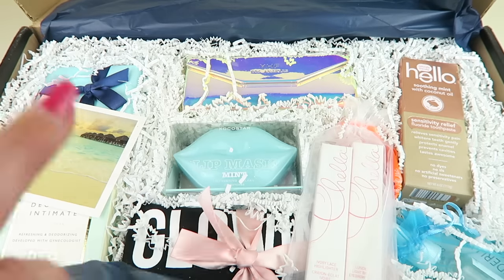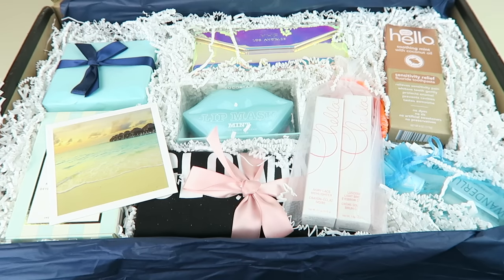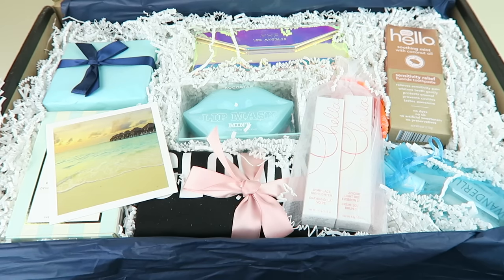Wow, how beautiful is this — just gorgeous presentation! This is excellent subscription box presentation. All other boxes, take notice — they really blow it out of the water. Alright, now I'm going to actually open something.